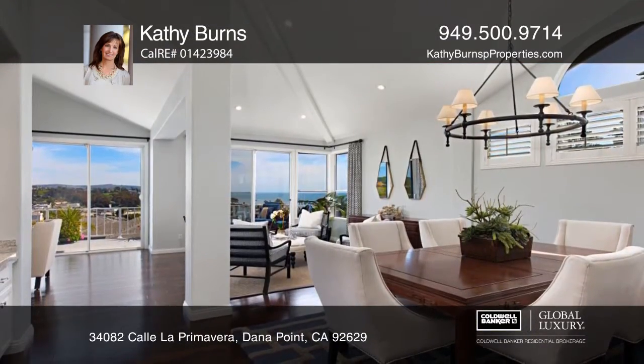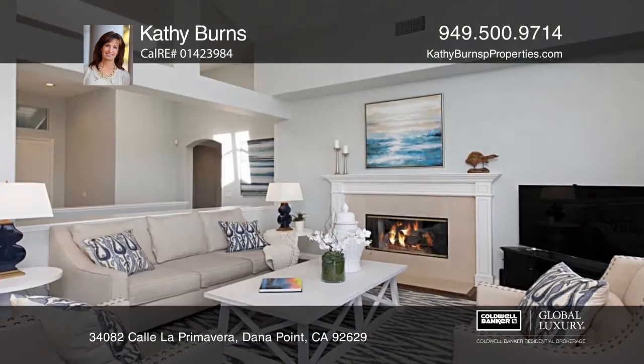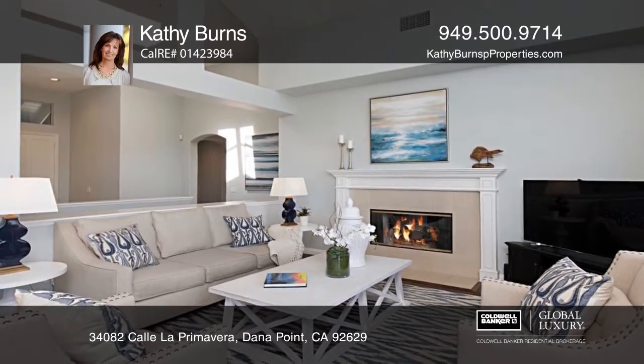The updated kitchen features two islands, a breakfast nook, granite counters, double ovens, stainless steel appliances, and custom cabinetry.